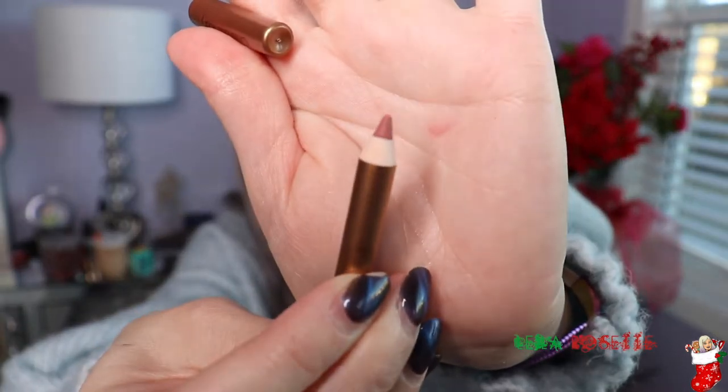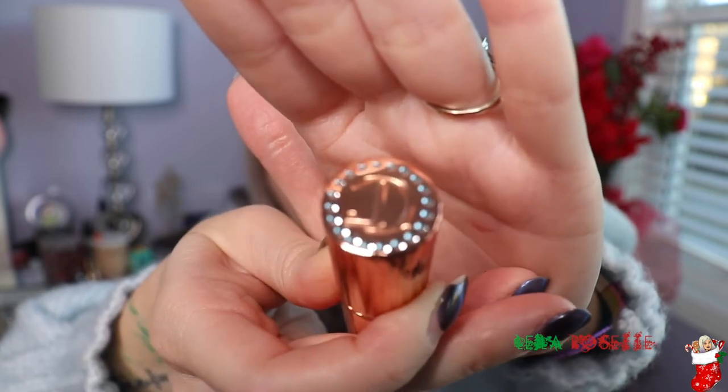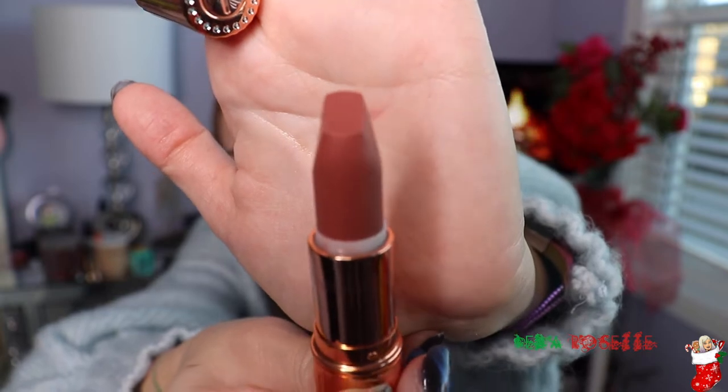It also comes with the Pillow Talk Lip Liner. So these are all mini versions and then the lipstick is full size. The packaging is actually really nice — it has some weight to it. I have not tried any Charlotte Tilbury lip products before; I've only tried their powder which is really, really good. This one feels weighty, it has some rhinestones on top — very, very pretty. Everything is in this rose gold color, which I love. The lipstick definitely looks like a color I would like. Sephora has a really good return policy, but I mean I would like to keep this. This set was a really, really great deal.